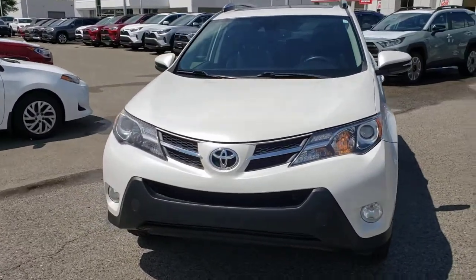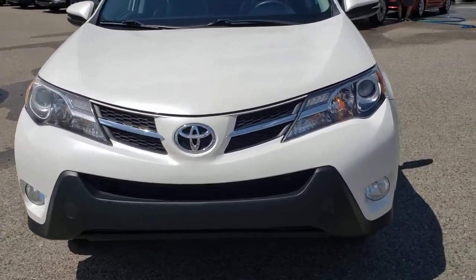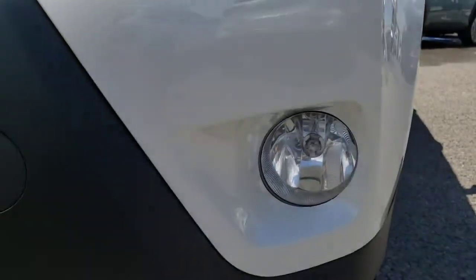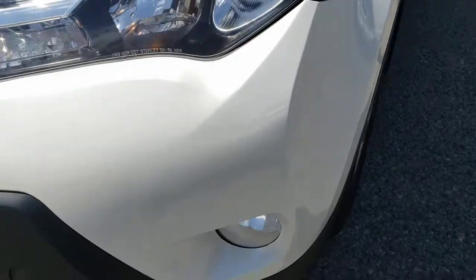Starting with some of the notable exterior features, you've got a nice stylish front end thanks in large part to these great-looking headlamps with the big projector beam bulbs, and just below here you'll also find the fog lamps for some additional style and utility.